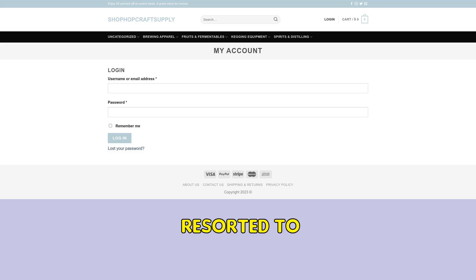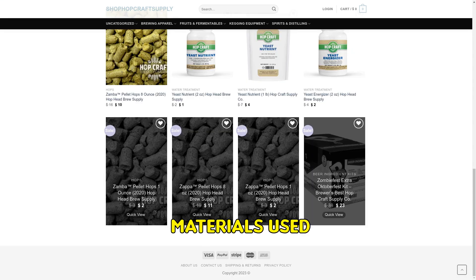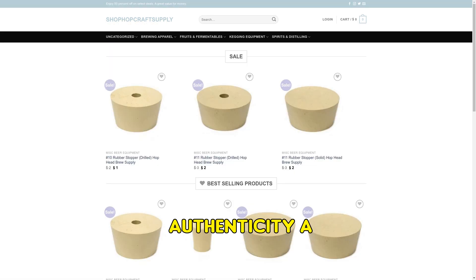It seems that the site has resorted to mimicry, borrowing content from similar sites. There is a risk associated with the items sold on this site, as the materials used in their making are subpar and could prove harmful. Stock photos, instead of actual product images, are used to depict items for sale, indicating the product's lack of authenticity.